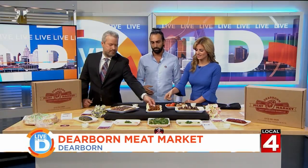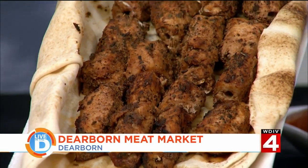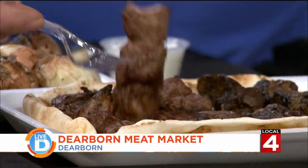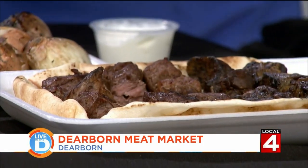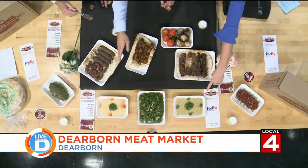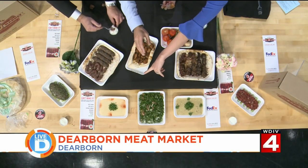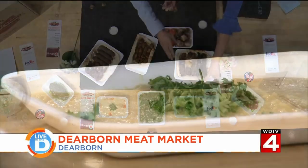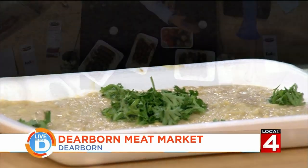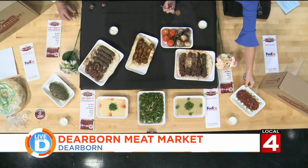This is chicken tawook, which is a marinated chicken breast. This is beef kebab, which is like chopped steak. And on the side we have hummus, which is chickpeas, a parsley salad, and baba ganoush, which is like a roasted eggplant. And then this is your traditional raw meat — like a steak tartare. We just call it raw meat. Simple as that.